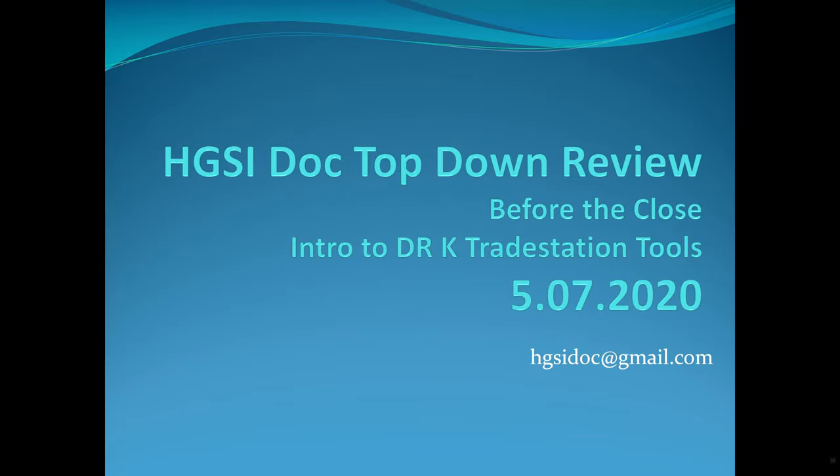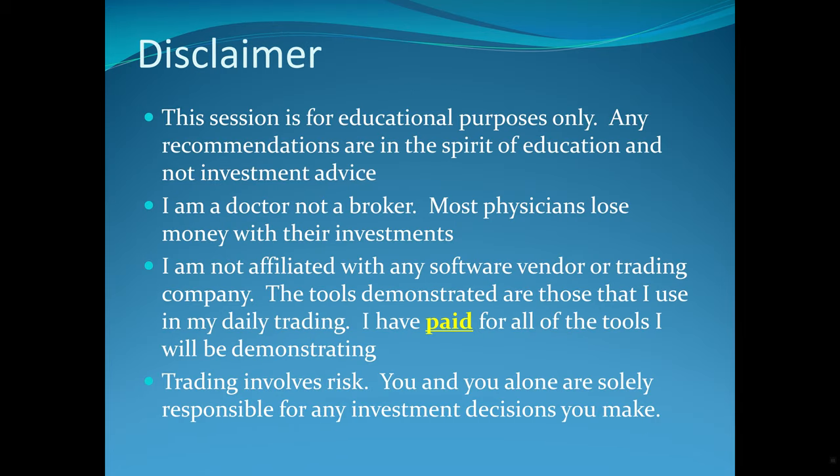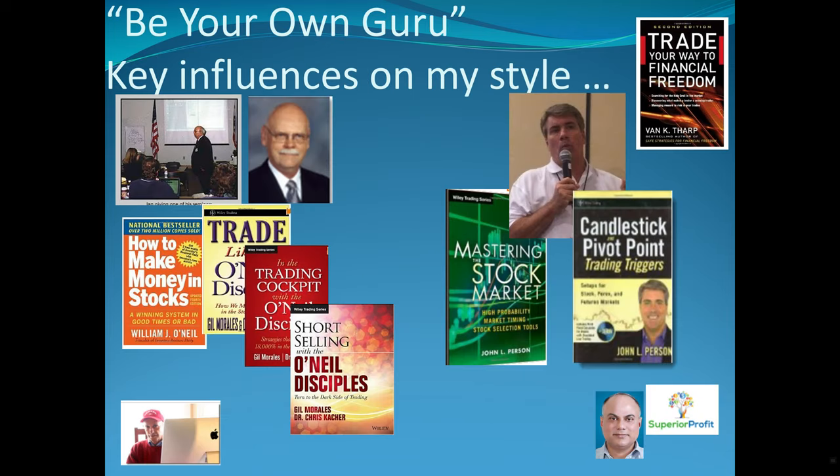My email address if you have any questions is hgsidoc@gmail.com. Disclaimer: this is for education purposes only. Anything I recommend is in the spirit of education, not investment advice. I'm a doctor, not a broker. I'm independent — I pay for all the tools that I use. I've been promoting a couple of products I use every day that I have paid for. I don't make a penny when you buy something from John Person, from HGSI, or any of these people. Trading involves risk and you alone are solely responsible for any investment decisions you make.